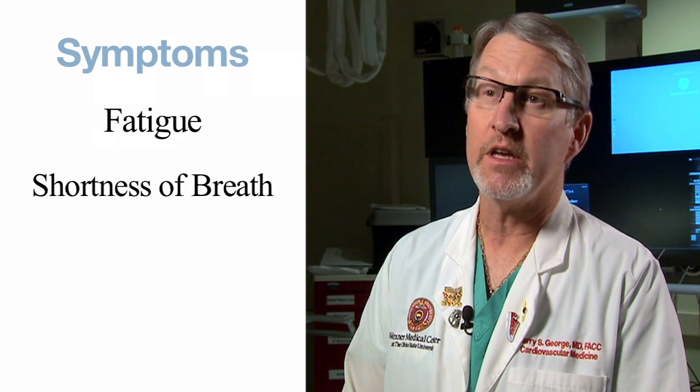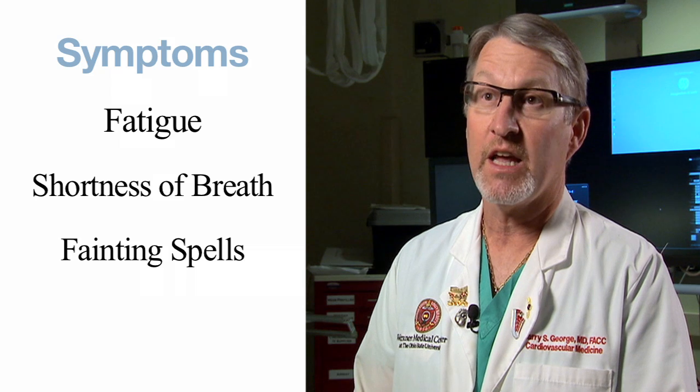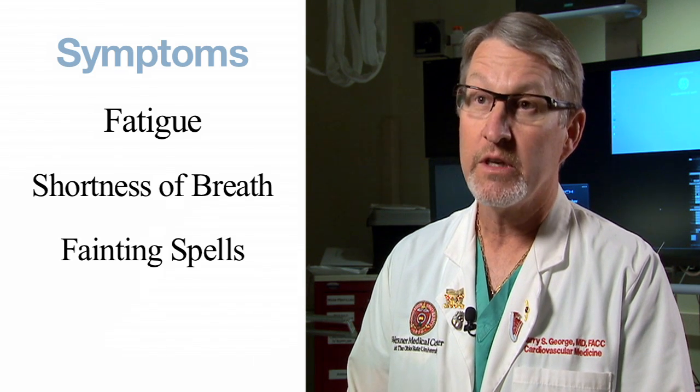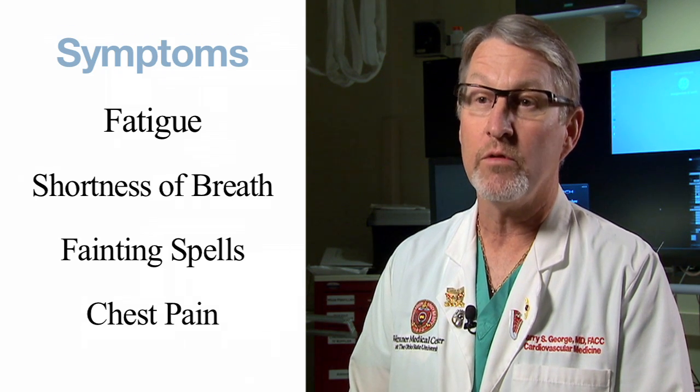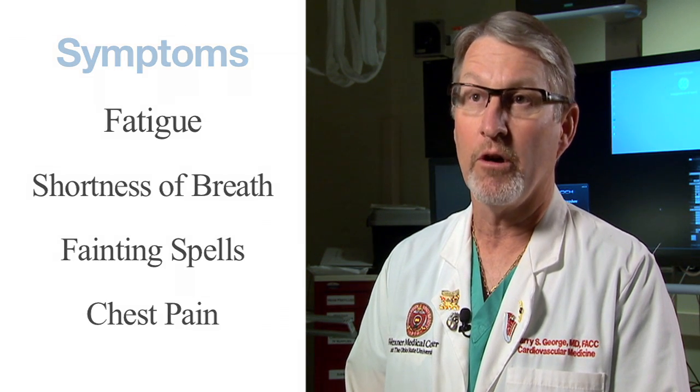The other common symptoms include shortness of breath with only minor activity. Some patients even have near fainting spells, and other patients will develop chest discomfort not unlike the angina pains that patients with blocked coronary arteries have.